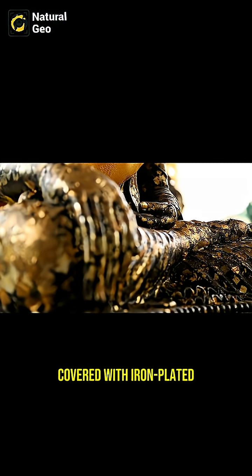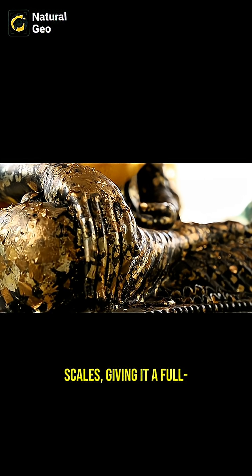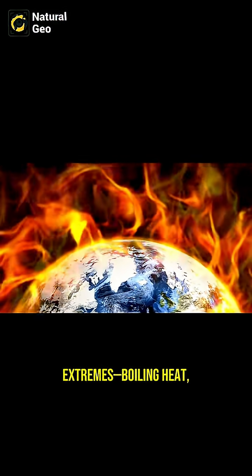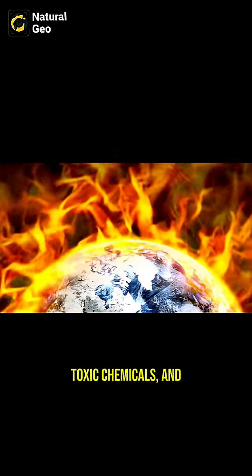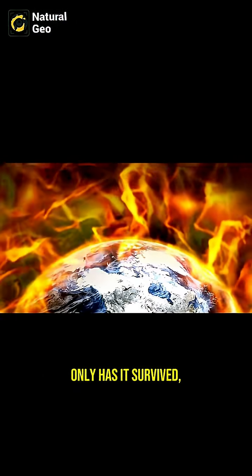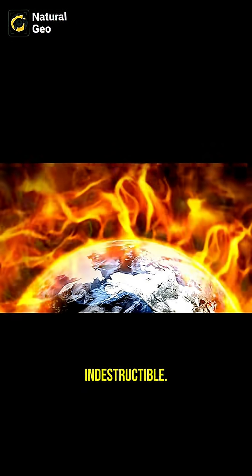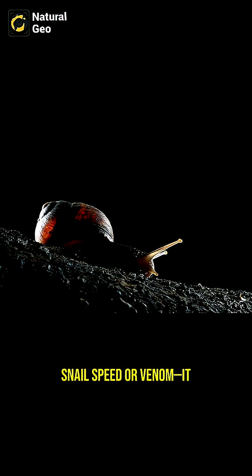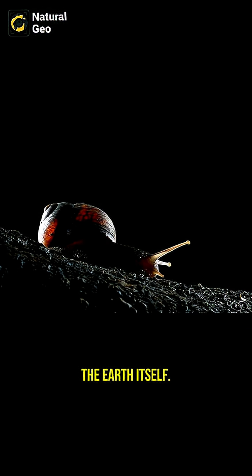Even its soft foot is covered with iron-plated scales, giving it a full bodysuit of armor. It lives in a world of extremes — boiling heat, toxic chemicals, and zero sunlight — but not only has it survived, it's become nearly indestructible. Evolution didn't give this snail speed or venom; it gave it armor forged from the Earth itself.